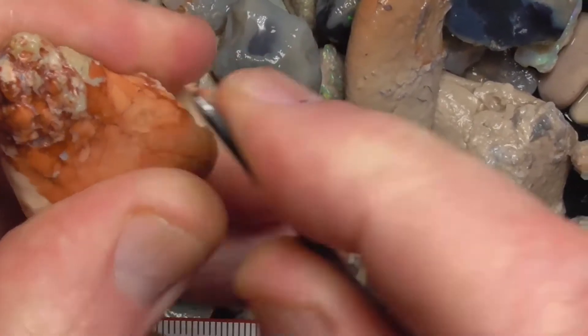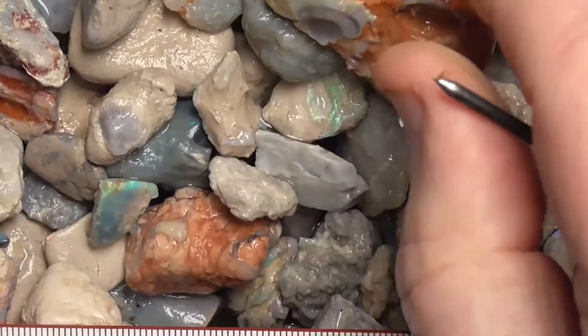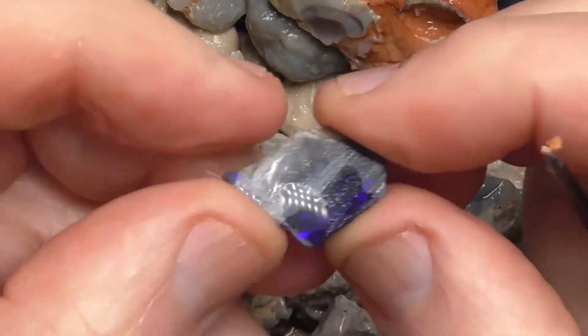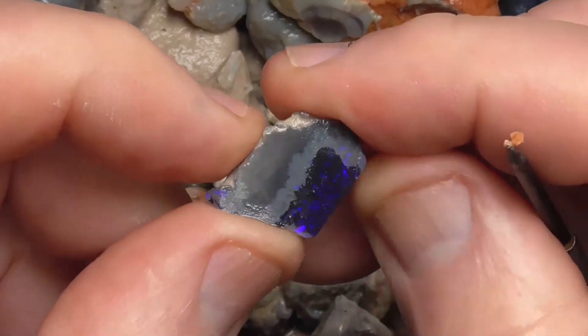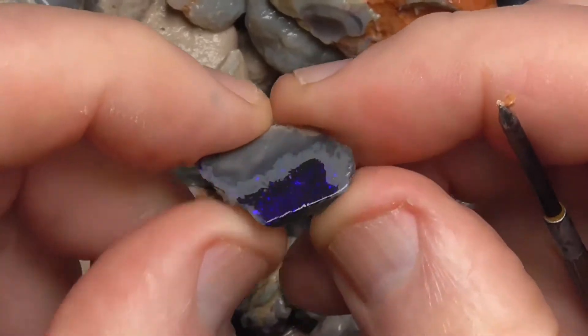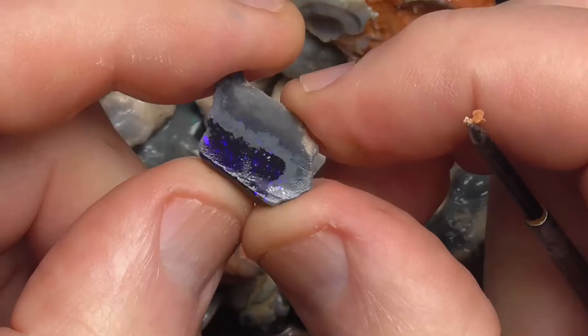As you can see, it's quite hard to continue to try to tumble it — all it will do is wear it away. It'll still cut a little stone, I think.